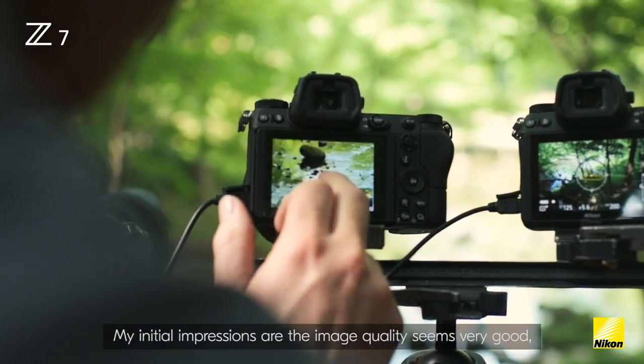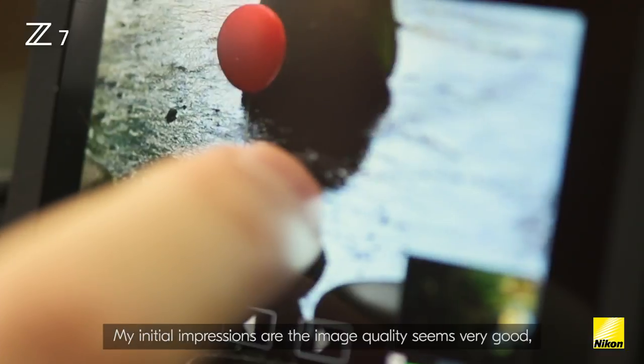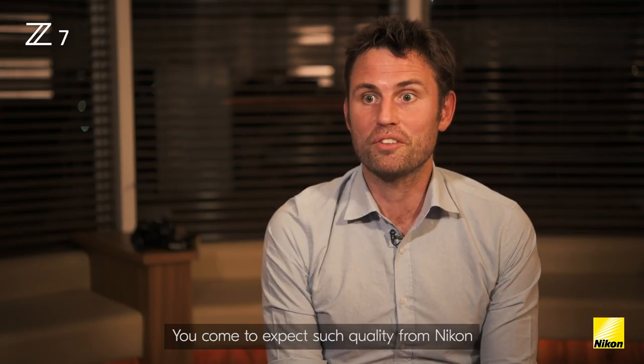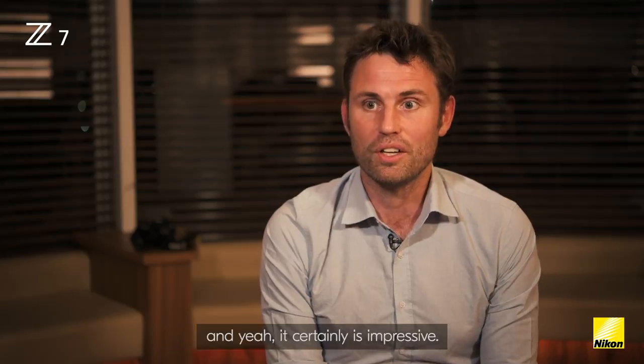My initial impressions are that image quality seems very good — very sharp throughout from the corners to the center. You've come to expect such quality from Nikon, and it certainly is impressive.